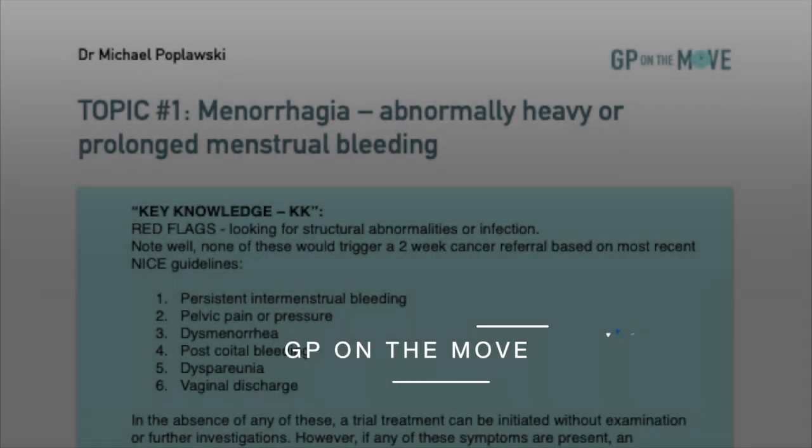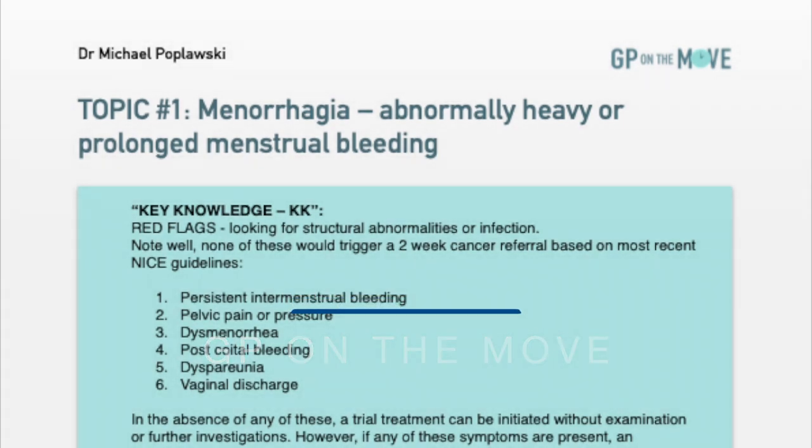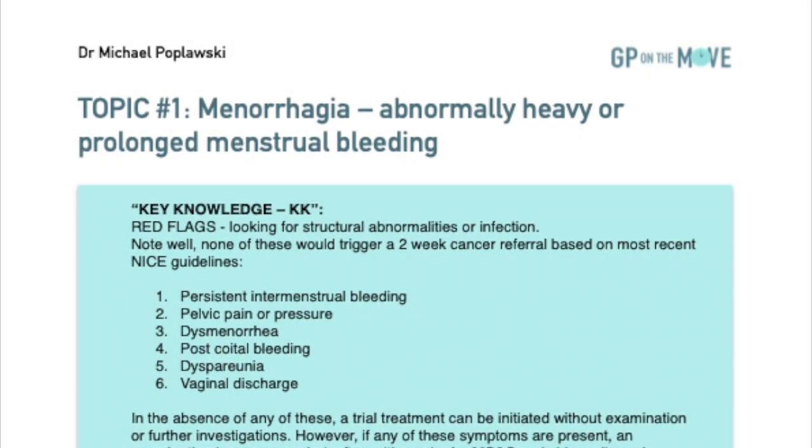GP on the move, Topic 1: Menorrhagia — abnormally heavy or prolonged menstrual bleeding. Your key knowledge?